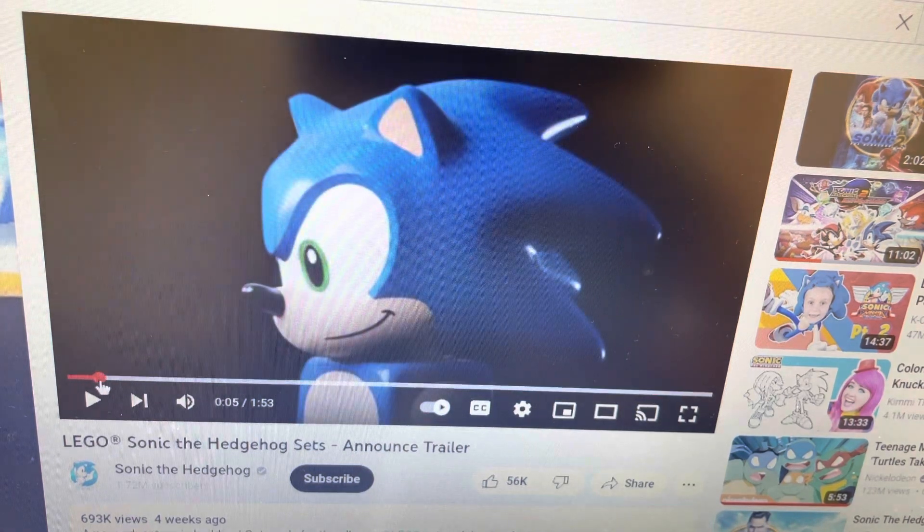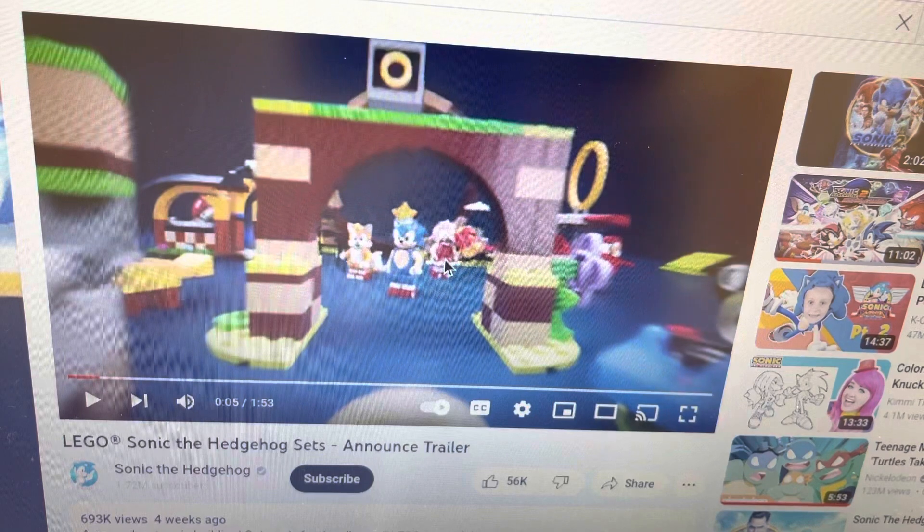Yeah, I really like the trailer — I thought it was a pretty good announcement trailer. I'm definitely getting those LEGO Sonic figures, 100%. I really like the whole entire loop-dee-loop thing with the ball, that's pretty cool. Tails' Tornado — I really like that, that looks very cool, 100%.